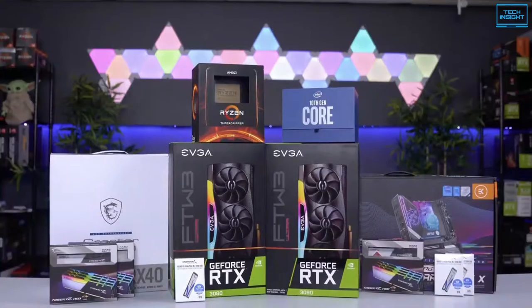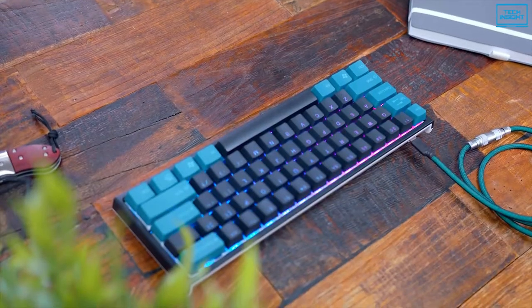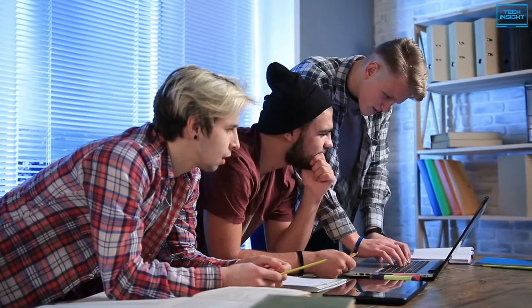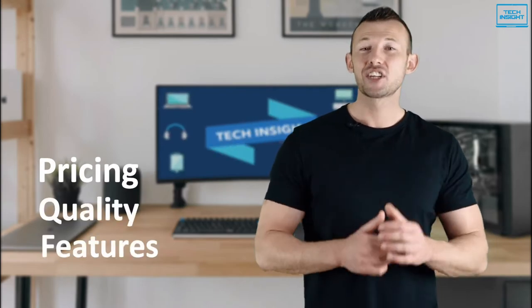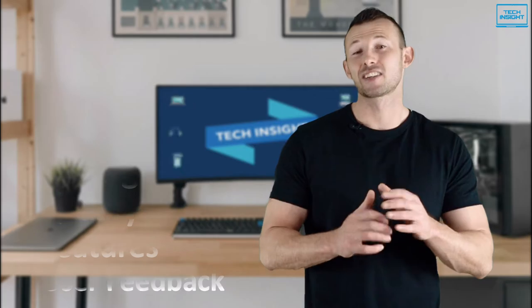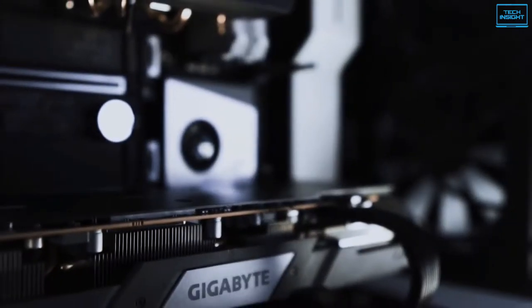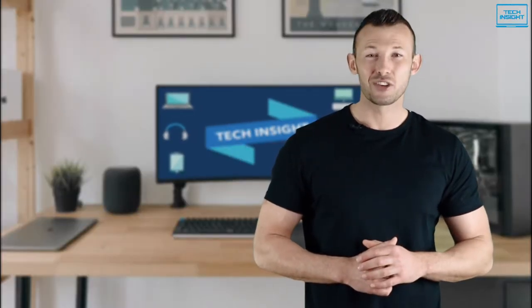On Tech Insight, we offer the perfect buyer's guide for all kinds of tech products including PCs, laptops, accessories and any other tech gadgets you can think of. Our specialised team of tech experts research and analyse the market and create a list based on pricing, quality, features and user feedback, ensuring you get the absolute best in each category. To find the best suited products according to your specific needs and preferences, watch the full video and look for the purchase links in the description.